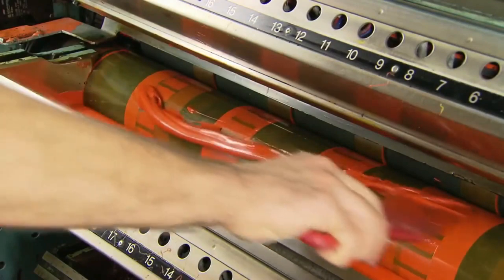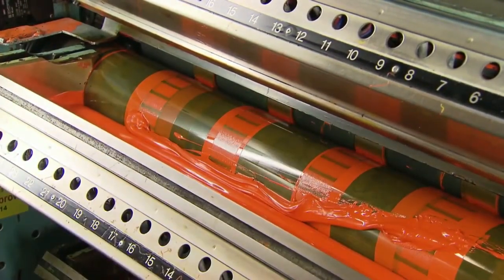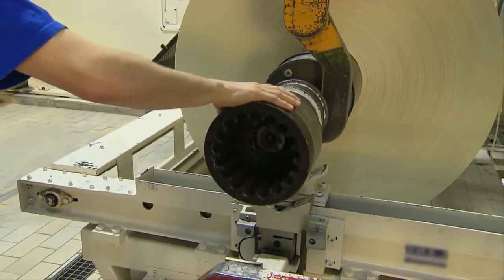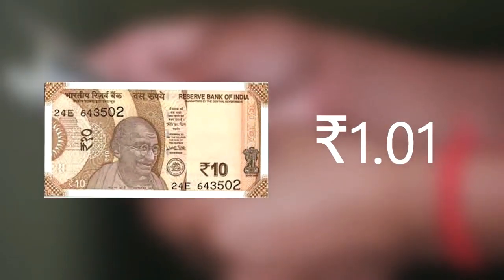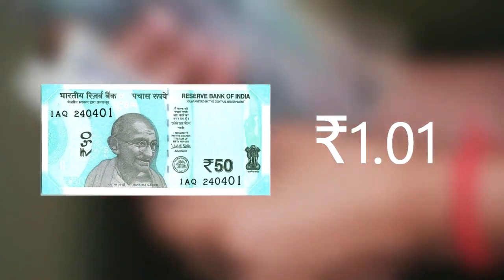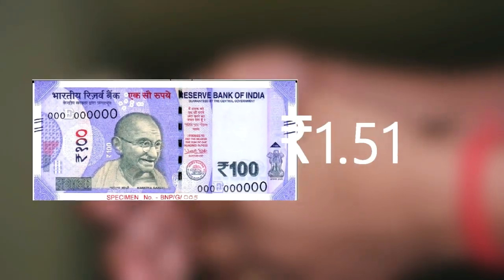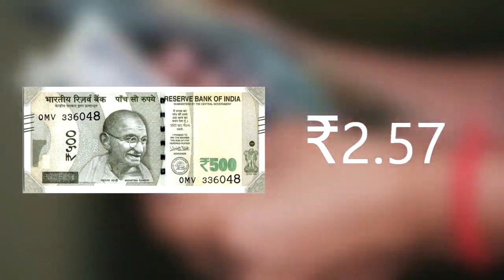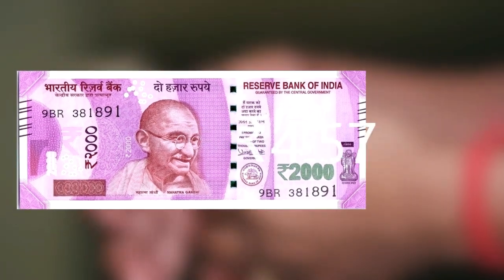Till now we understood how currency notes are manufactured, how the paper is used, and how the colors are purchased. Now we will learn how much it costs to produce these notes. To produce a 10 rupee note, the cost incurred is 1 rupee 1 paisa. The same amount is spent to produce a 50 rupee note. To produce a 100 rupee note, the expenditure is 1 rupee 51 paisa. To produce a 500 rupee note, the cost is 2 rupees 57 paisa. The highest cost is for producing the 2000 rupee note, which costs 4 rupees 57 paisa.